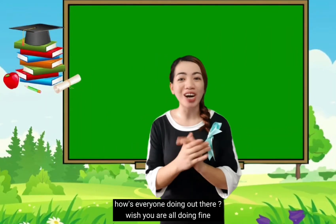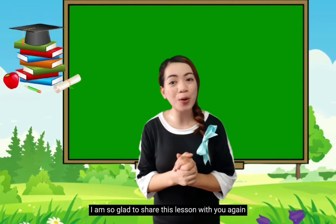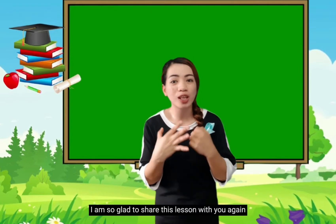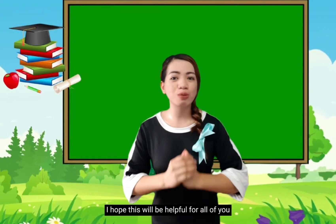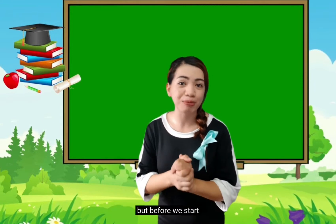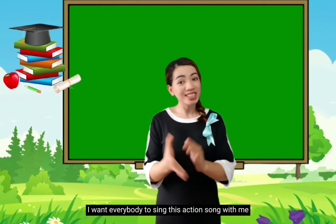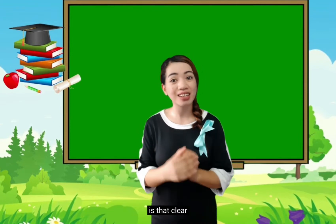Hi everybody! How's everyone doing out there? We're sure all doing fine. I am so glad to share this lesson with you again, my dear Piu Piu's. I hope this will be helpful for all of you. But before we start, I want everybody to sing this action song with me. Is that clear?